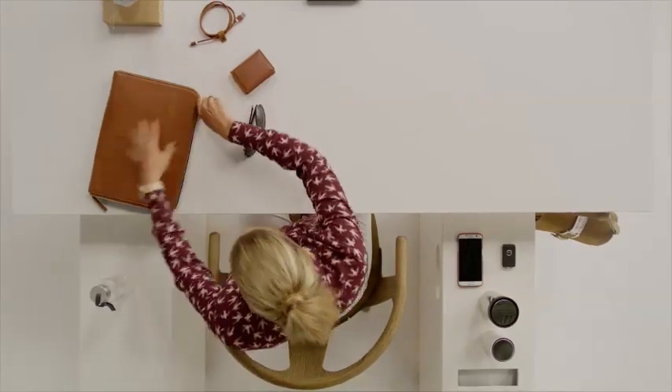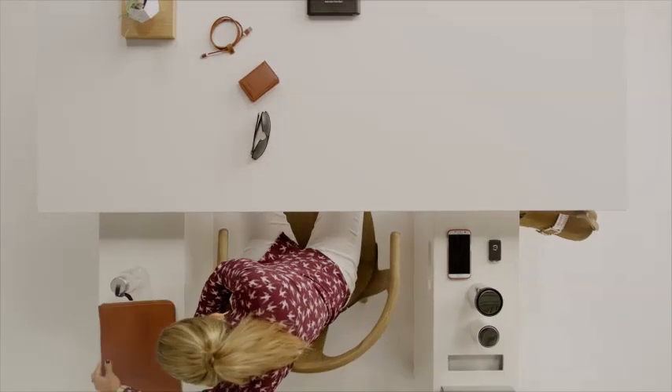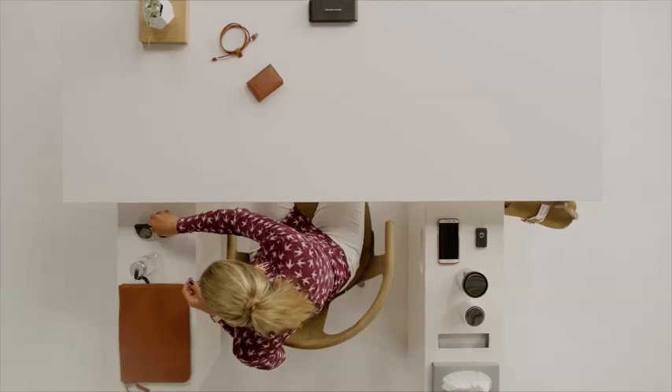Enough for a laptop, a tablet or a couple of bottles. And an organizer insert that keeps your sunglasses from being scratched and things from moving around.